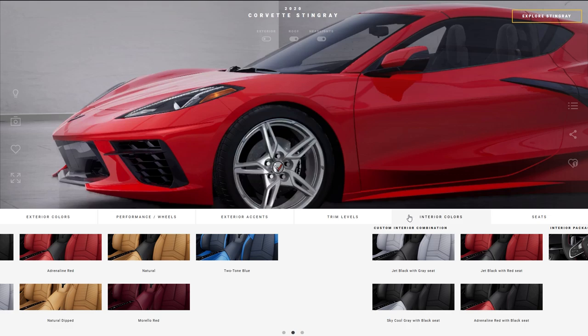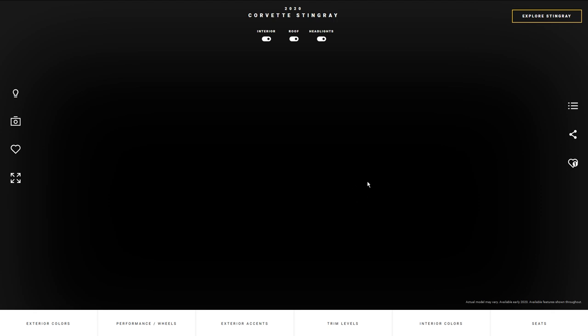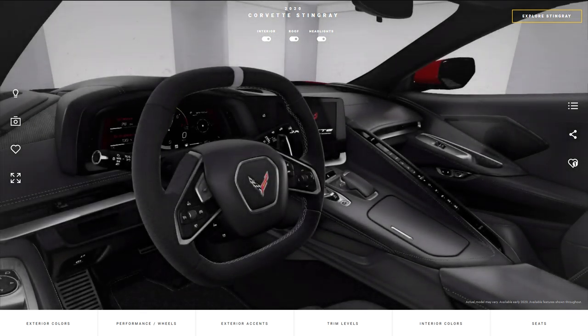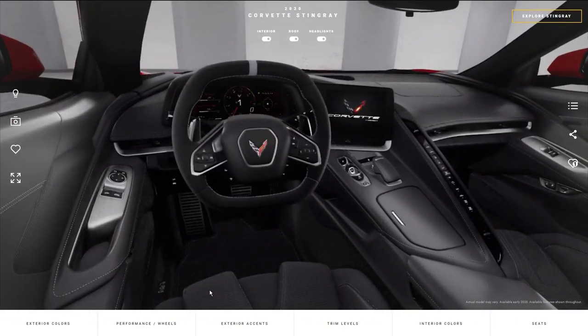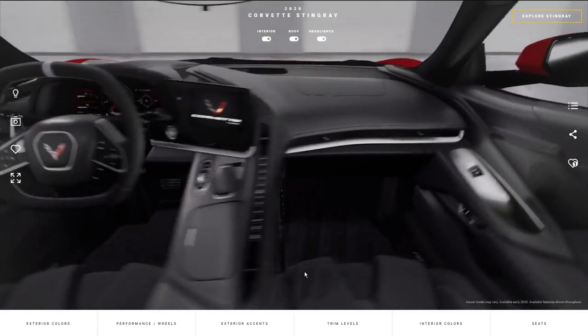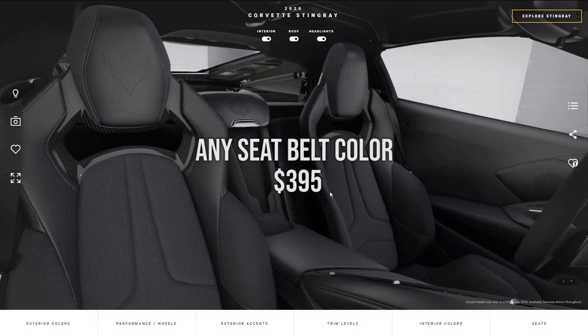Let's jump into the interior very quickly to show you guys the seat options, seat belt colors, and all that nice stuff. You can upgrade to the competition seats, but they are not entirely made of leather — they are half leather and half performance textile. They do come with a lot of carbon fiber and the bolsters on these are absolutely incredible, holding you in very well. These will cost $1,995 and in my opinion that's kind of a bargain.